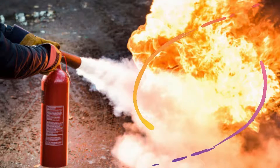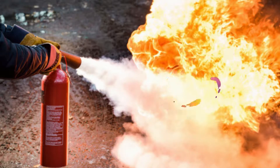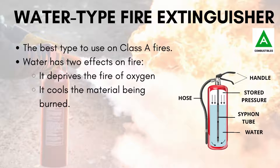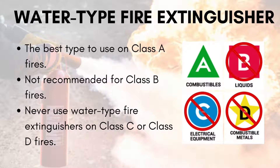Any one of these types of fire can occur during maintenance on or operations involving aircraft. There is a particular type of extinguisher which is most effective on each type of fire. Number 1: Water type extinguishers. They are the best type to use on Class A fires. Water has two effects on fire — it deprives the fire of oxygen and cools the material being burnt. But remember, water type fire extinguishers are not recommended for Class B fires and should never be used on Class D fires.